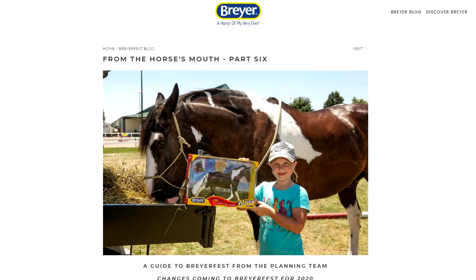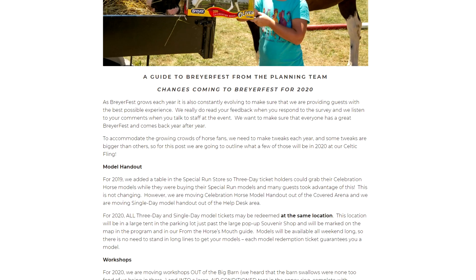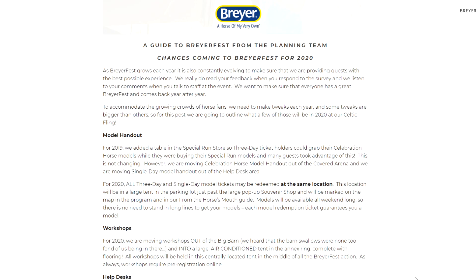Hello there everyone! StormyStrike here. This quick video is about some pretty important Briar news that just came out on the BriarFest blog. Briar has been doing a series on their BriarFest blog called 'From the Horse's Mouth,' where each part talks about different aspects of BriarFest. This new part, part six, is talking about a bunch of changes coming to BriarFest for 2020.